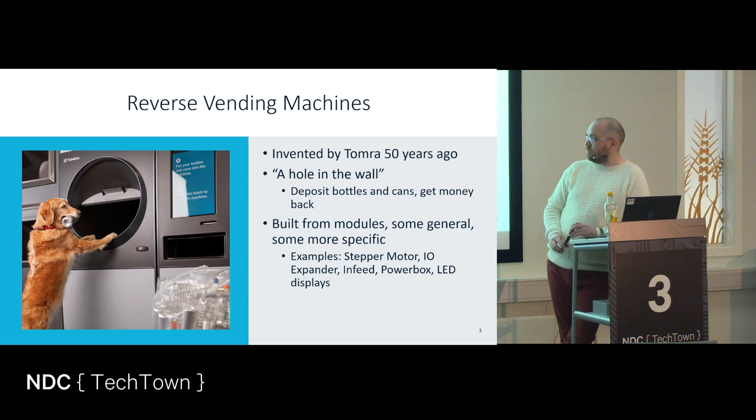The whole goal is to prevent littering and to get all the material back in a controlled fashion and not just laying around in nature. The stores found it to be too much manual work. Sometimes people came with garbage bags full of beer bottles. 50 years ago, beer bottles were glass and that was quite heavy. So our founders, the Planke brothers, invented the hole in the wall, where you place your bottles in and get a receipt back with how much money you are owed.